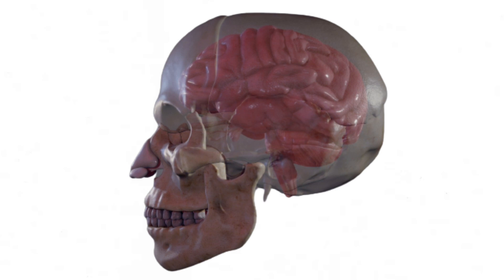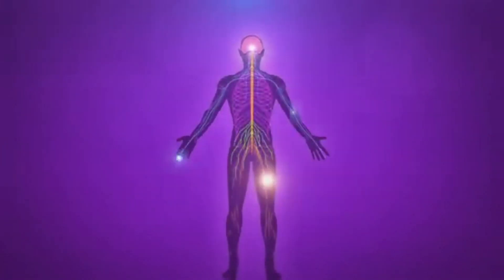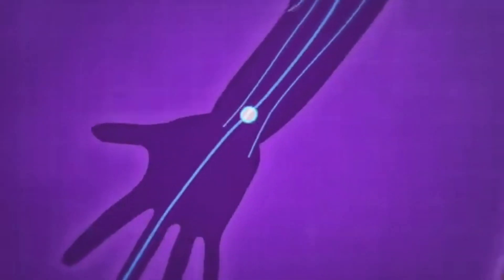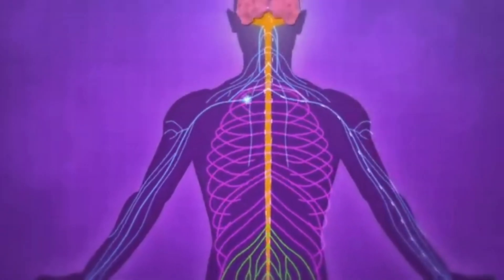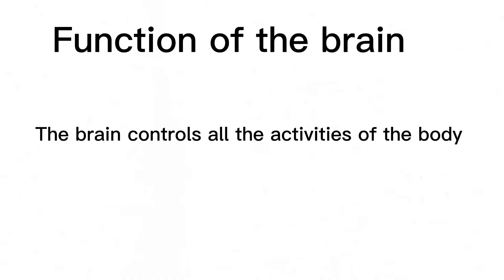The brain is one of the most fascinating and yet very complex organs in the body. It is one of the few organs we cannot live without. The brain is found inside our head and is protected by a bone called the skull. It is part of the nervous system, which is made up of the brain, the spinal cord, and nerves. Basically, the brain controls all the functions of the body.